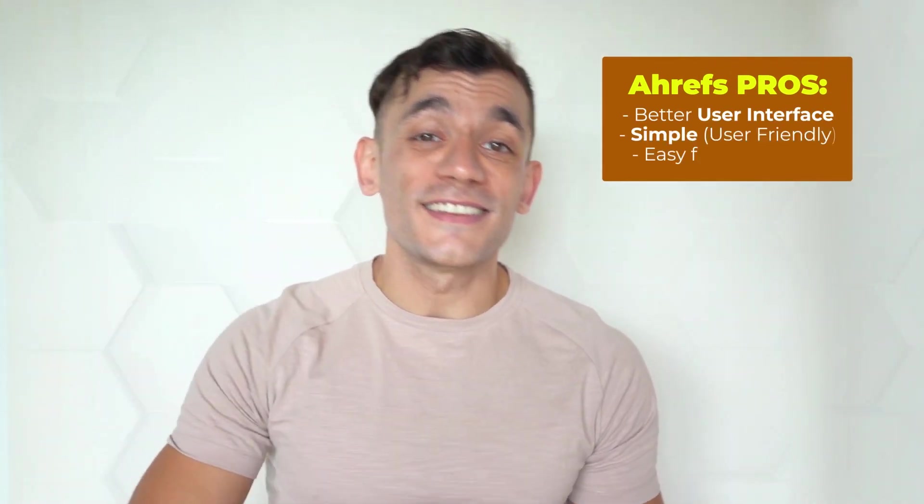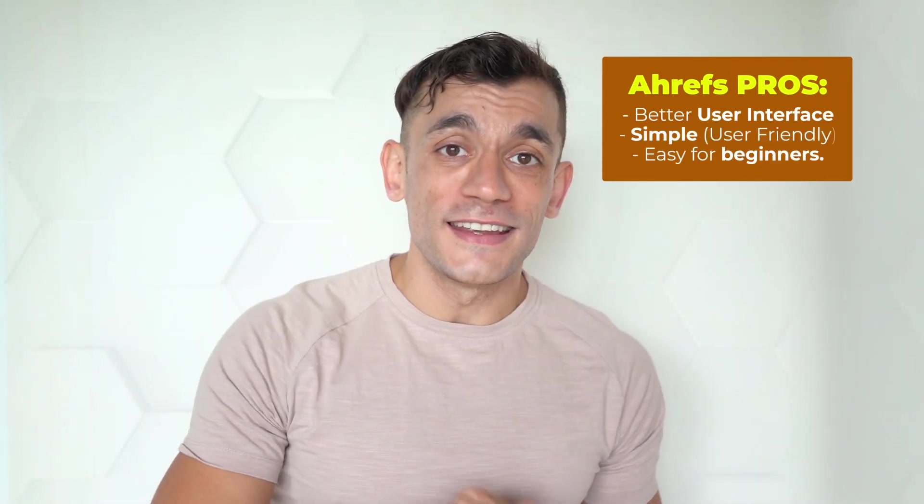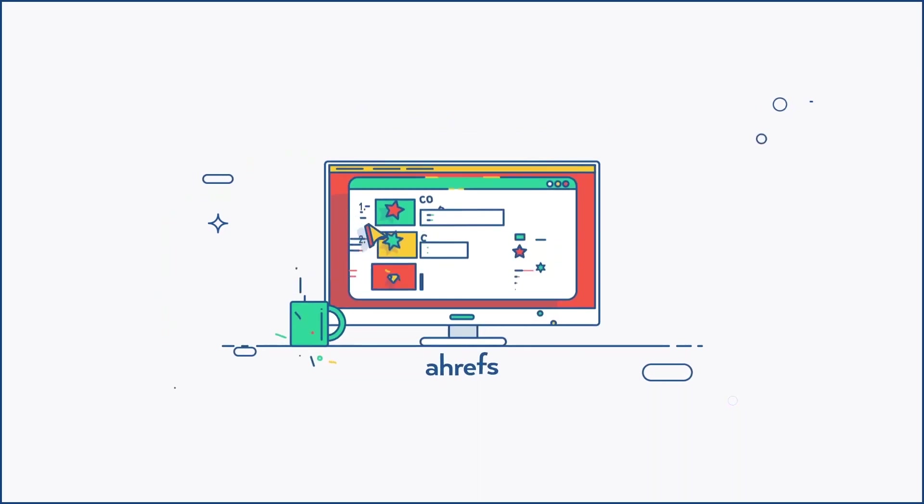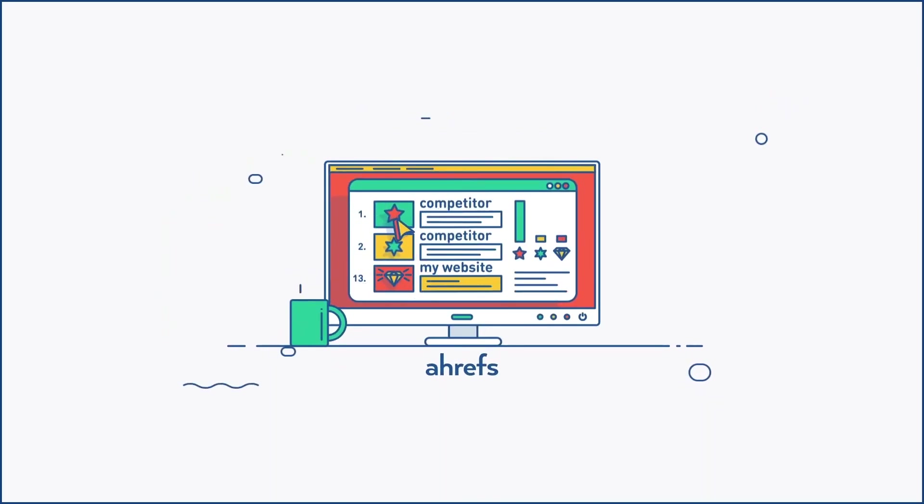How does Ahrefs compare versus Moz or SEMrush? For me personally, I prefer Ahrefs. The user interface is better, it's simpler to use, very quick and easy especially if you're beginning with SEO. Most of the data on Ahrefs is more up to date than most other tools out there. When I'm prospecting for backlinks, for example, I usually get the best results with Ahrefs versus SEMrush or Moz.